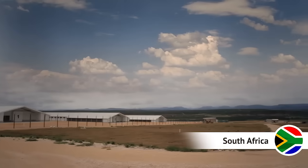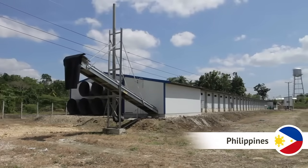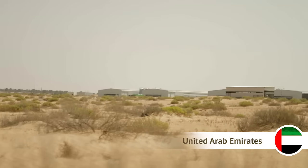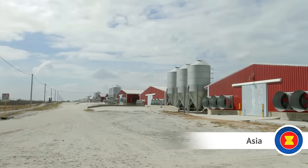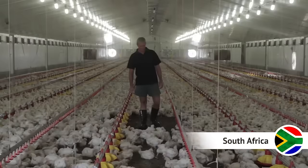The Combi tunnel ventilation system is developed for regions with great temperature fluctuations, hot summers and cold winters, or great differences between day and night temperatures. Today, the system is widely used throughout tropical and subtropical regions of the world.